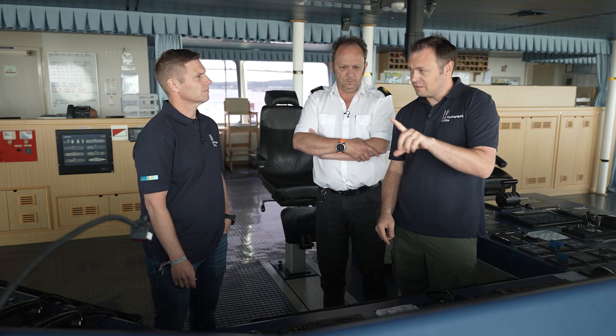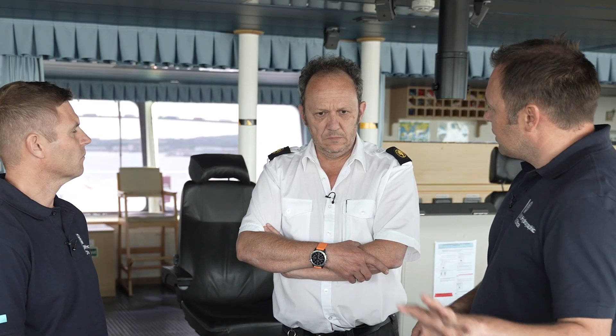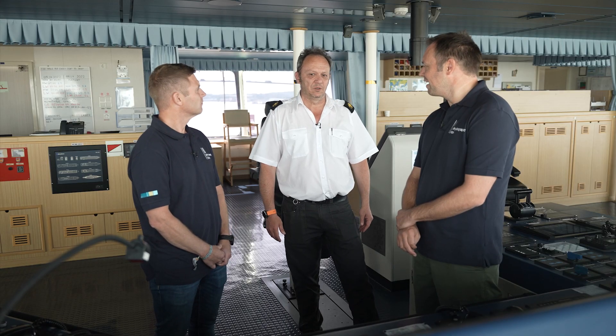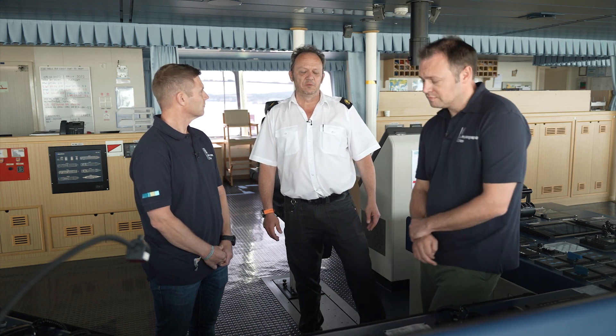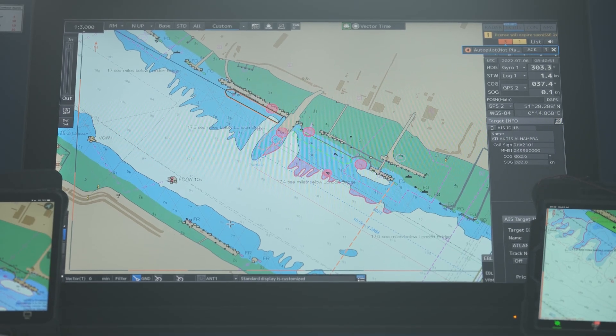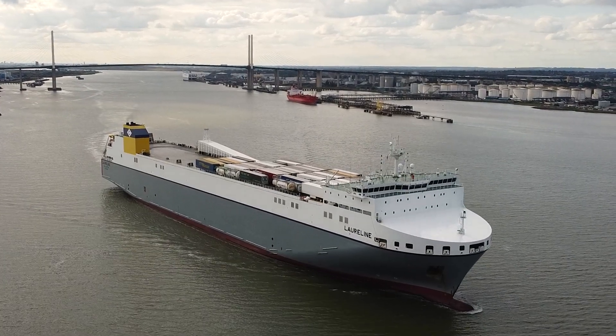Now that we've completed the transit from pilot station into berth, Giovanni, what do you think have been the main points to pull out from the trial? Well, I think that this is the starting of a new area of electronic charts. It's going to be absolutely very, very helpful for the mariner. If the vessel can display what the chart display indicator is showing to a bigger screen, then they can use this for passage planning and for manoeuvring briefings.